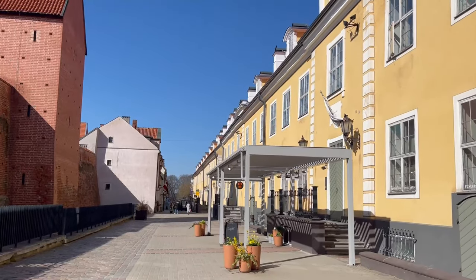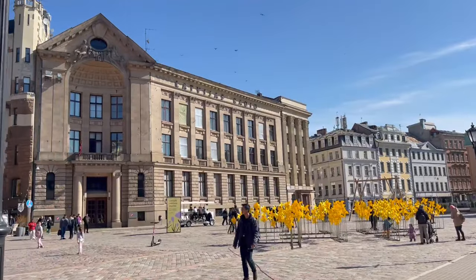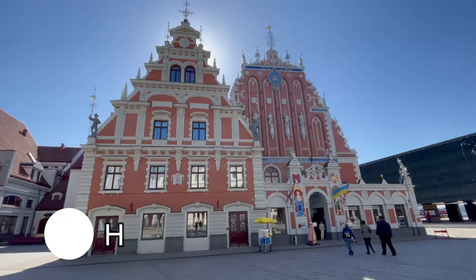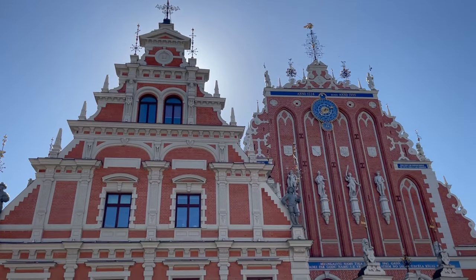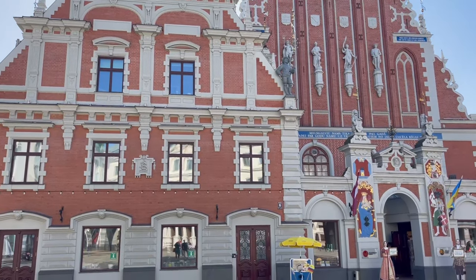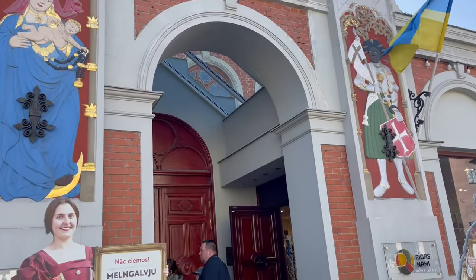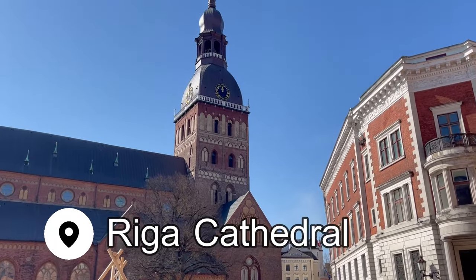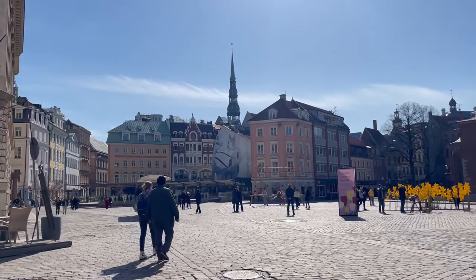The Old Town of Riga is where the city has its roots — it was built here originally back in the 13th century. Most of the earlier buildings were lost by fire or war, but it's now a UNESCO World Heritage Site packed with sites like the House of the Blackheads, a gothic style building originally built in 1334. Then there's the Riga Cathedral, an evangelical Lutheran church and the centerpiece of the city, with a beautiful square around it.